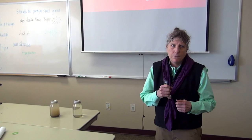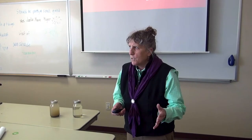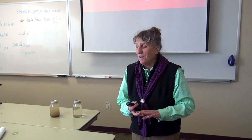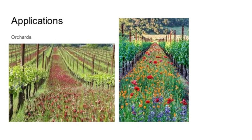Phacelia is actually very cold-tolerant. In a bed I let do its thing, it comes up super early in spring. In my greenhouse with a heated floor in January, it was already emerging and doing well, and a plant moved in from fall was getting ready to bloom. More visual examples here — those are California poppies, the state flower. Here's an intercropping insectary strip habitat with crimson clover — isn't that gorgeous?